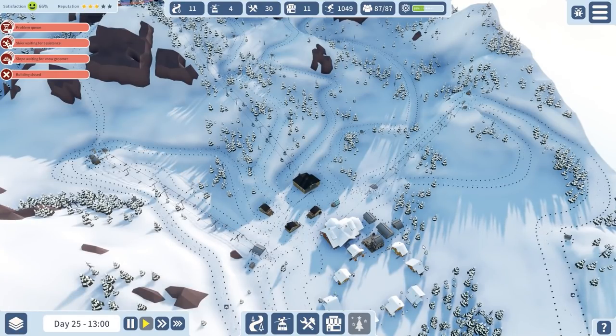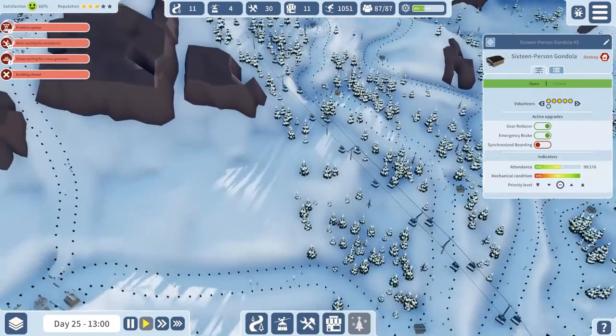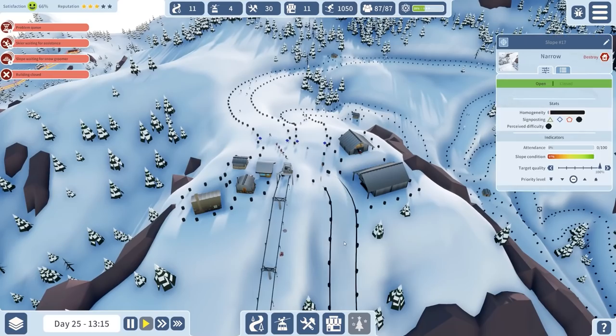Welcome back to Snowtopia. In the previous episode we spent a lot of time researching, but I think it was time spent in the right place. We then went up and built another little lift up to this peak here, which then allowed us to have another three slopes.